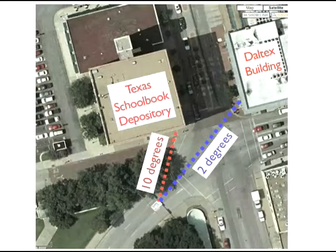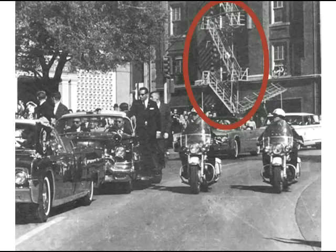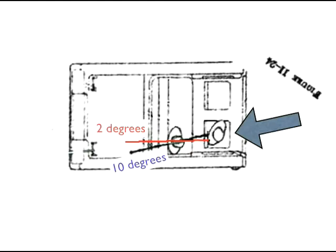This illustration was not done with CAD precision, but it's pretty close, and it gives us a real-world perspective on these trajectories. That fire escape can be easily seen in this photo taken by AP photographer James Altens. Over the years, I've been cited at several websites stating that in the JFK case, the truth lies between the extremes. There is no better example of that than right here.